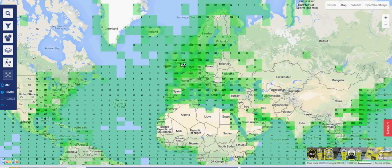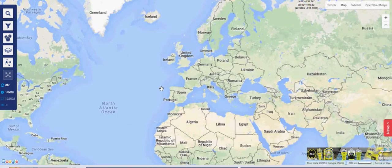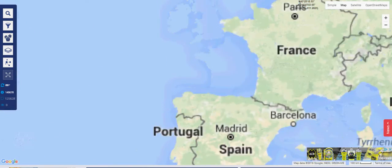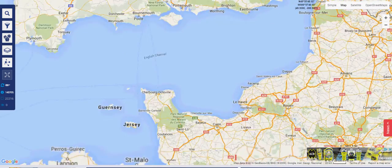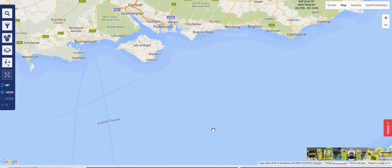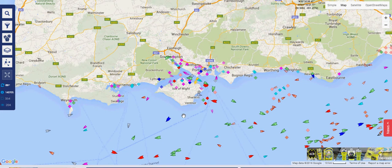The numbers visible on this chart of the world represent the number of vessels in a particular area. Across the whole map there are over 140,000 vessels. Zooming into the port of Southampton, you can see that in this area alone there are about 354 vessels showing on this part of the chart.